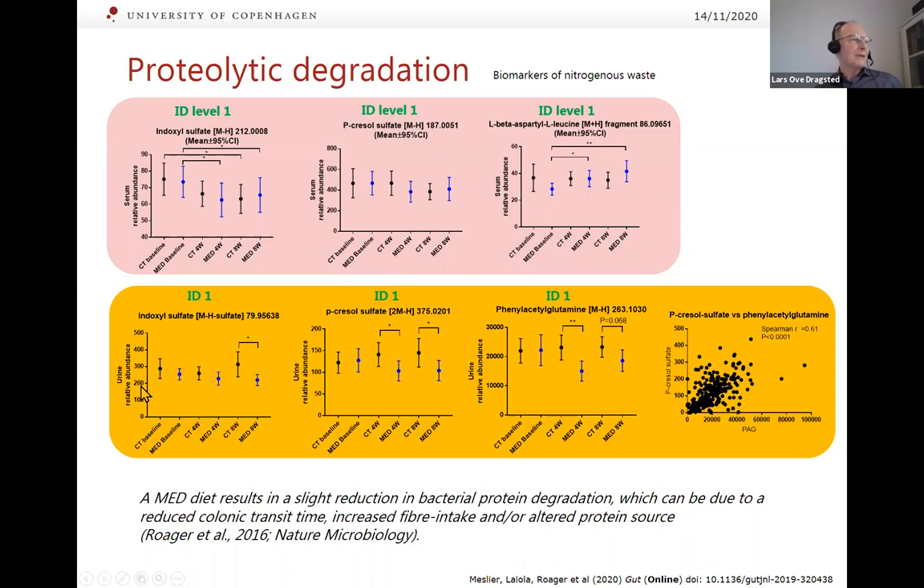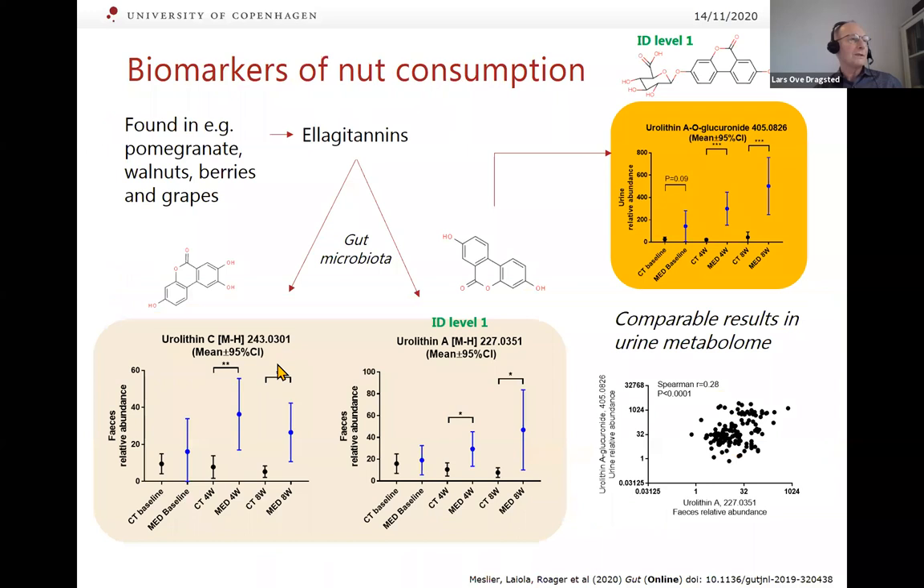These compounds are present all the time — they are effect biomarkers rather than intake biomarkers. Looking at intake biomarkers for the Mediterranean diet, ellagitannins from walnuts were by far the most important food provided. These are slowly degraded by the microbiota, yielding urolithins. We see a major increase in urolithins in urine in the Mediterranean diet group — an example of a marker that works despite inter-individual differences in microbiome composition.